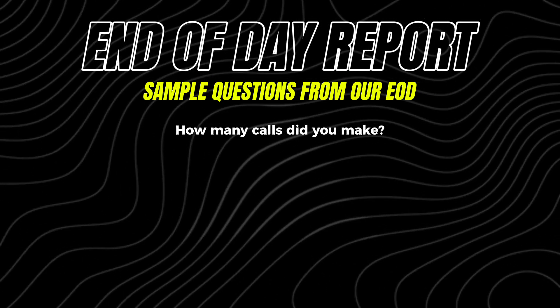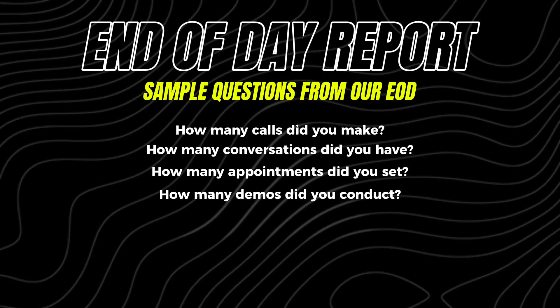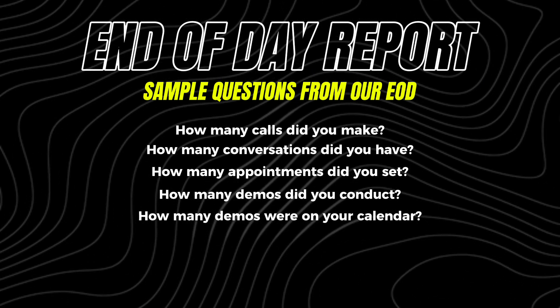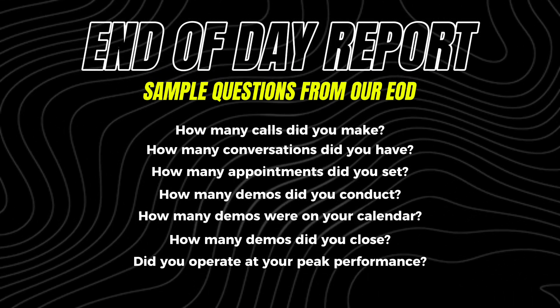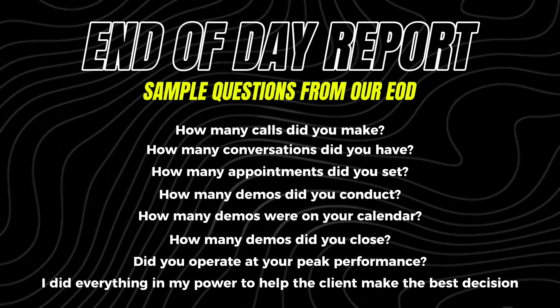Here are some of the questions we put on our EOD: How many calls did you make? How many conversations did you have? How many appointments did you set? How many demos did you conduct versus how many were on your calendar — that's how you get your show rate. How many demos did you close? We also track: did you operate at peak performance, did you protect your family's biology (1–10), and the last question I love — 'I did everything in my power to help the clients make the best decision for them,' rated 1 out of 10. When you track all these numbers, you can see production growth or decline.